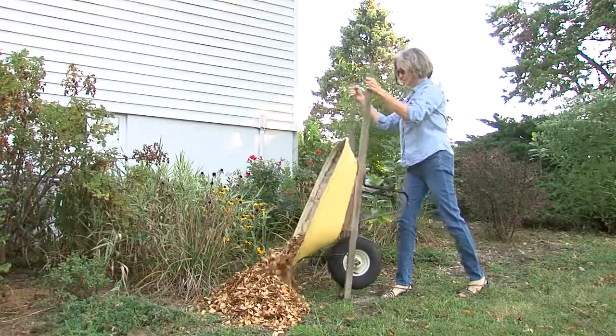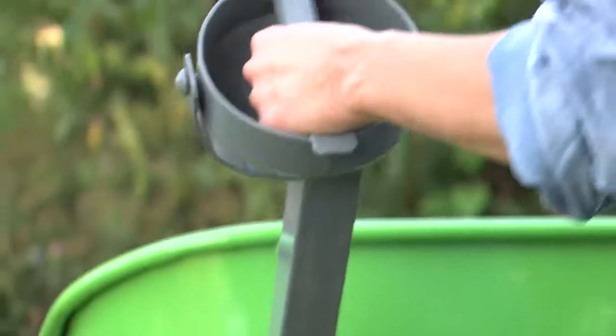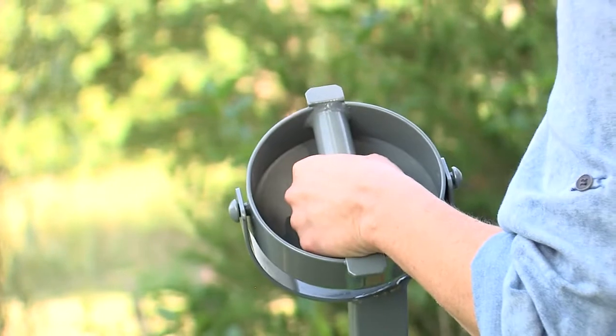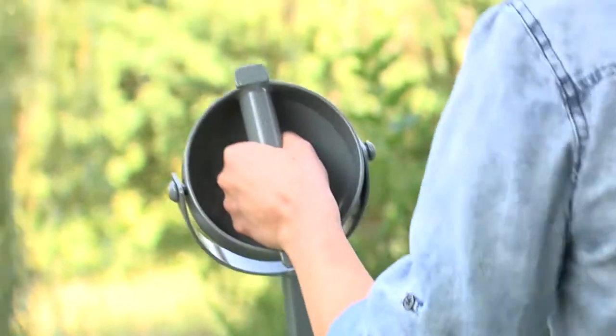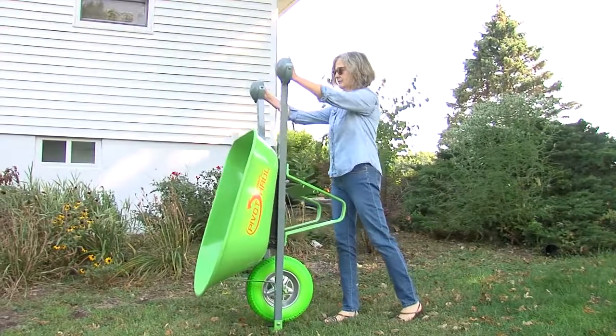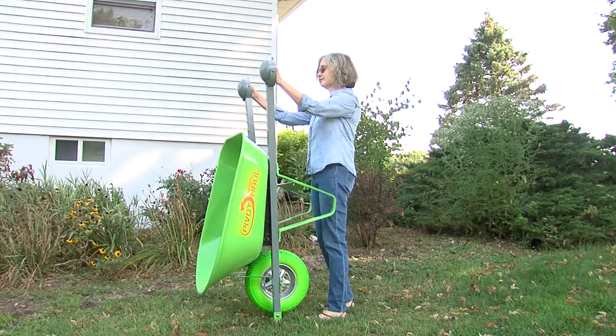PivotHall eliminates this potential injury-causing issue. The pivot handles on the PivotHall allow you to easily rotate the wheelbarrow from the transport to dump position in one fluid motion, which allows you to create leverage to dump the wheelbarrow while significantly reducing the risk of injury.